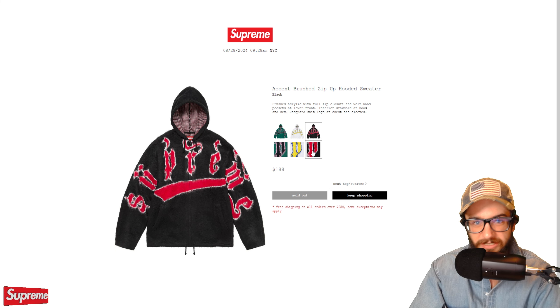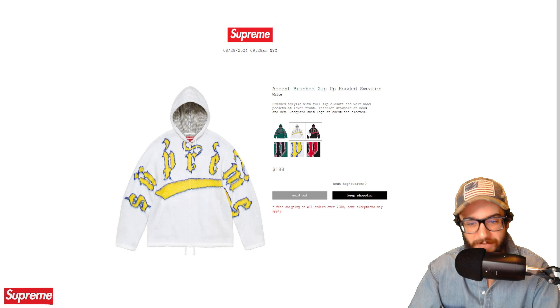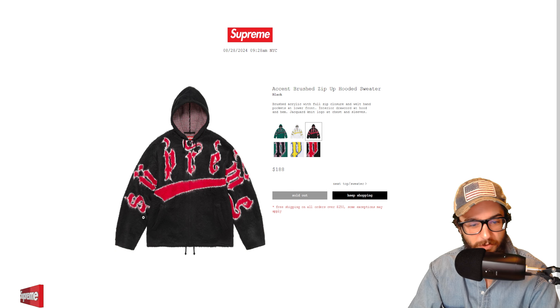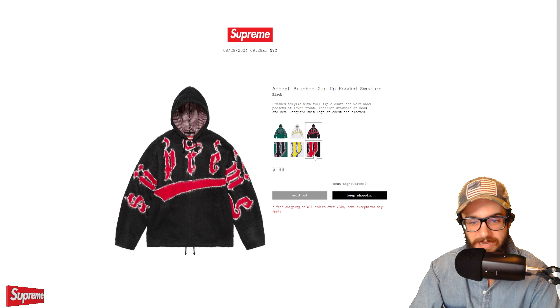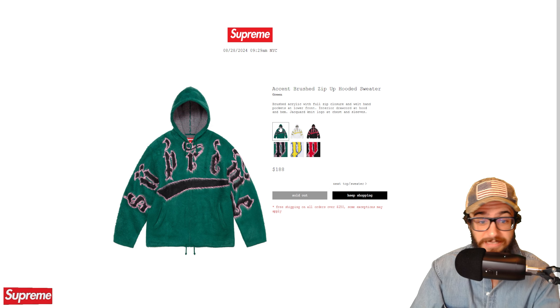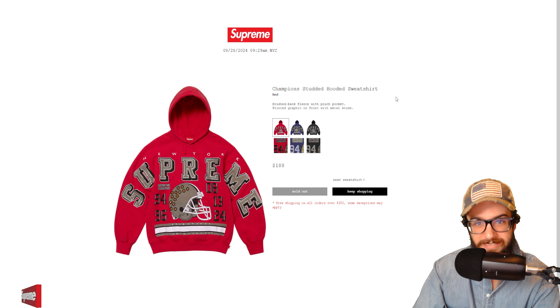The boucle zip up shirt sold out — it's that wool blend with full zip closure and patch. Not a huge fan of the materials personally, but we have a small and medium left in orange, and black is also sold out. It's a really clean piece — I can see a lot of people being fans, and I'm sure if I threw it on I'd like how it looked.